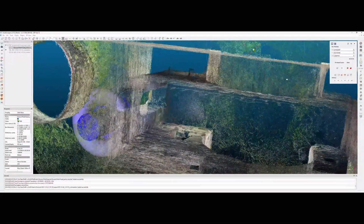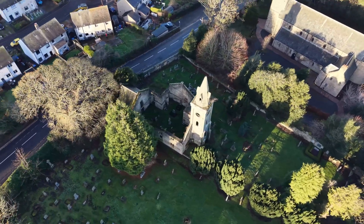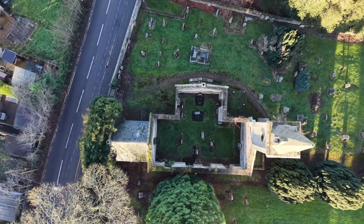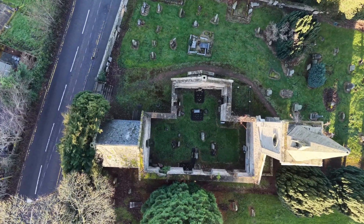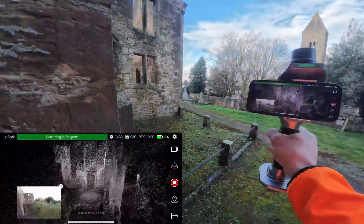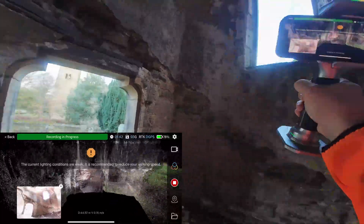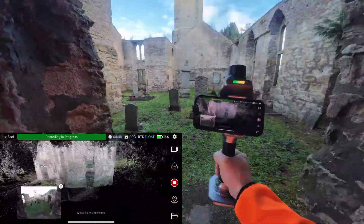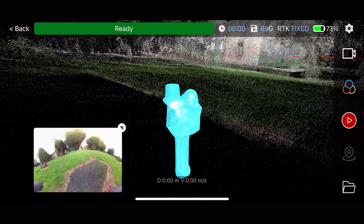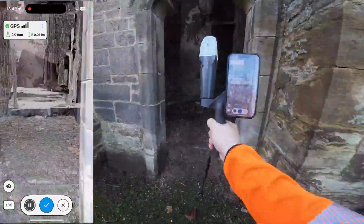Now let's go to the second site — a church from the 1750s, abandoned, damaged, with indoor and outdoor areas, tight geometry, high walls — everything you need to properly test a scanner. I started again with the S20. The route was long and complicated, almost nine minutes of scanning — the kind of route where SLAM usually drifts. But again, almost no drift. Honestly, that impressed me.